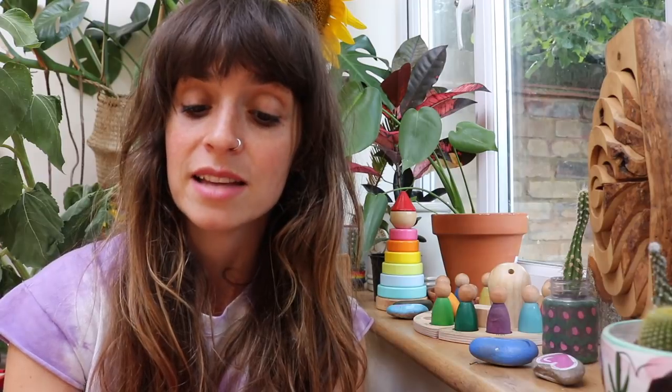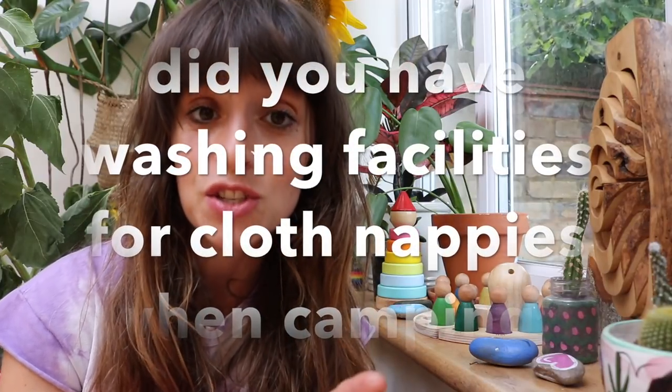Katie underscore WS asks: did you have washing facilities where you were staying, in relation to a camping post? How did you navigate cloth nappies without a washing machine? When we were camping, we did cloth nappies the whole time. I just took enough nappies to get through without needing to wash them. If I had needed to, I would have either checked with the campsite to use their washing machines, or gone to a local laundrette — though they sometimes get a bit weird about nappies, so best to ring ahead.